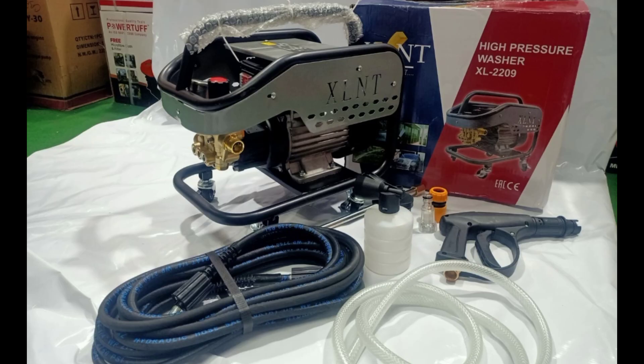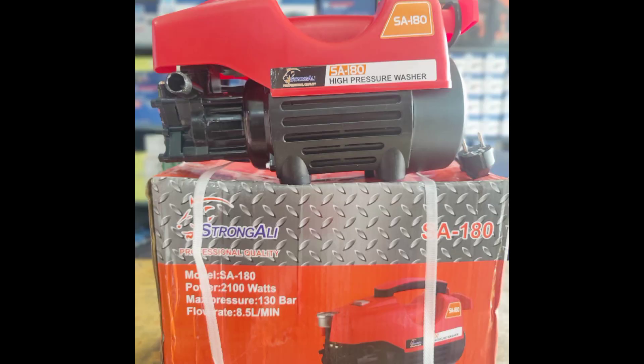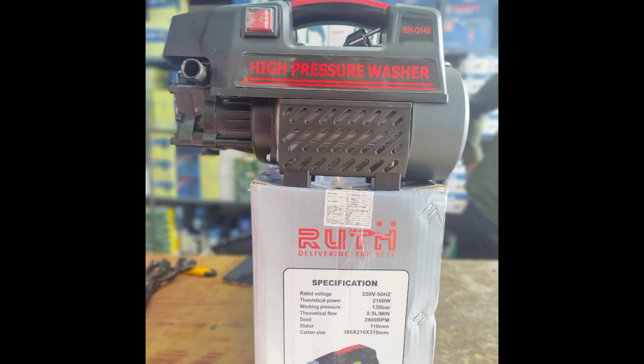This is a product with a tireless design. If you want this, the price is $14,000 — or $4.25.